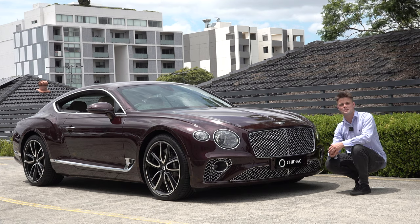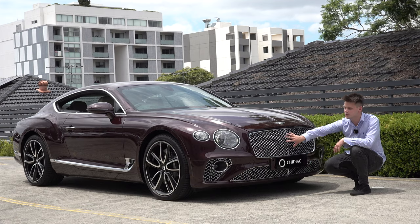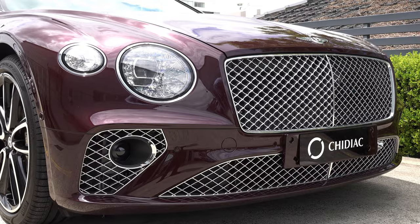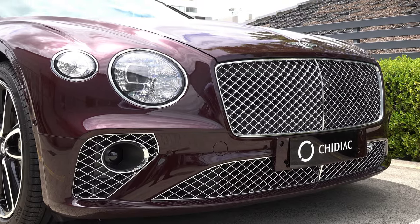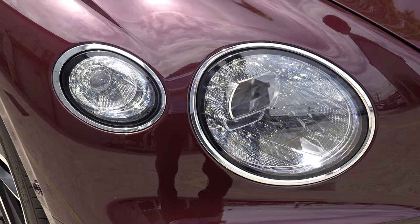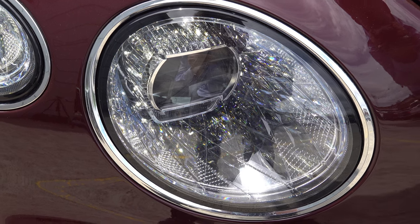Moving on to the exterior tour, this particular example has the Mulliner package, so not only do you have the chrome grille, you also have extended chrome on the bottom and on the bottom grille as well. We also have full LED matrix headlights with a beautiful crystal effect engraved inside the headlight casing.